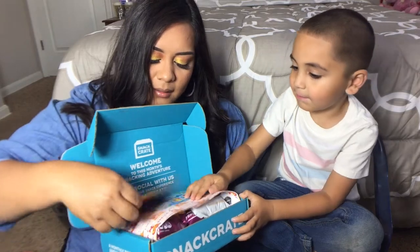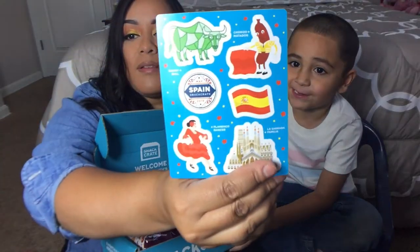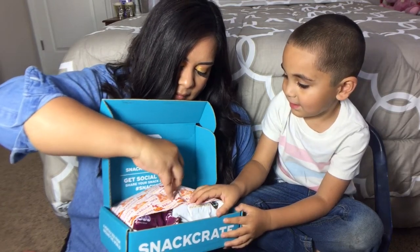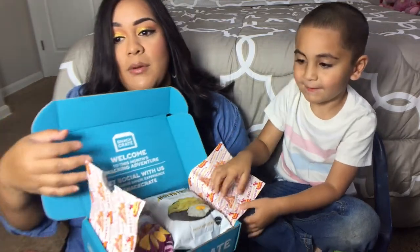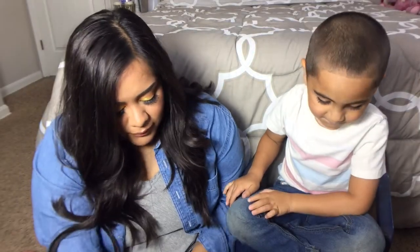We got a card from Snack Crate and some Spain stickers. Let's open this up and see what's inside — just gotta kind of tear it open. We can see chips so far, so let's start with the first thing.